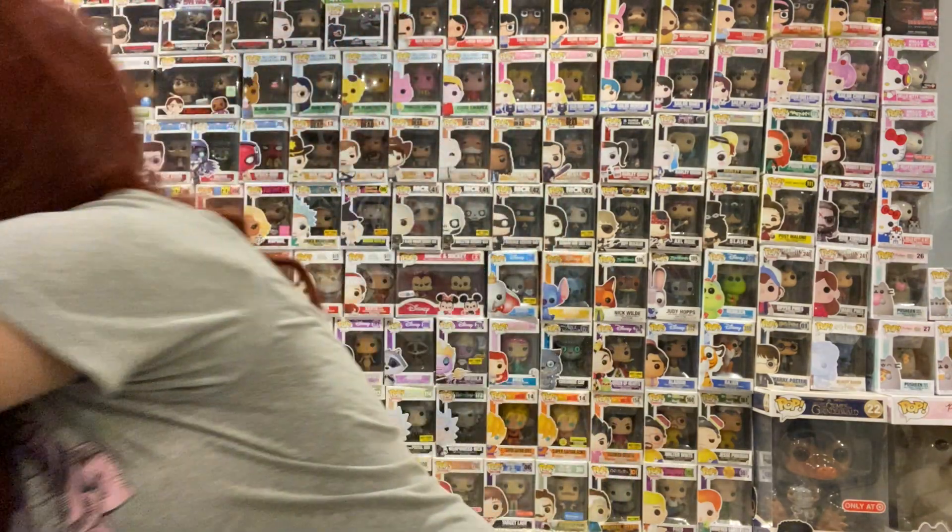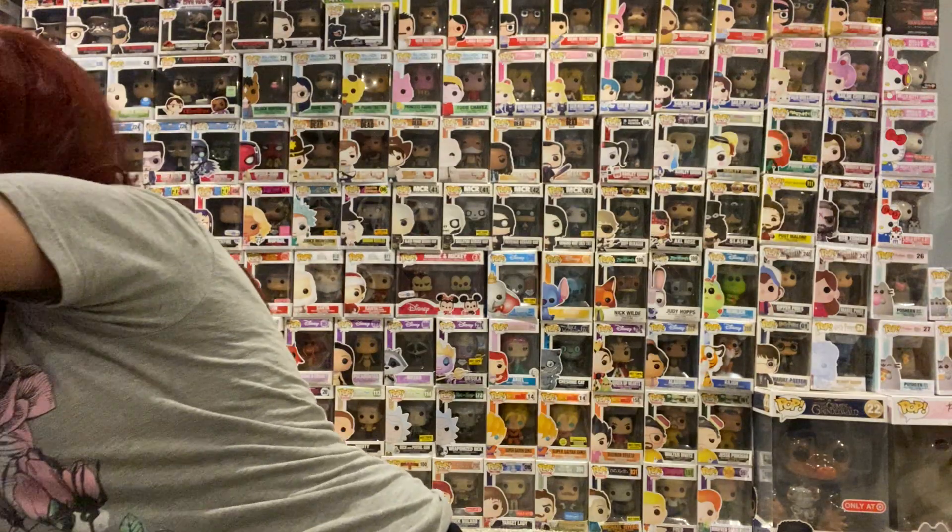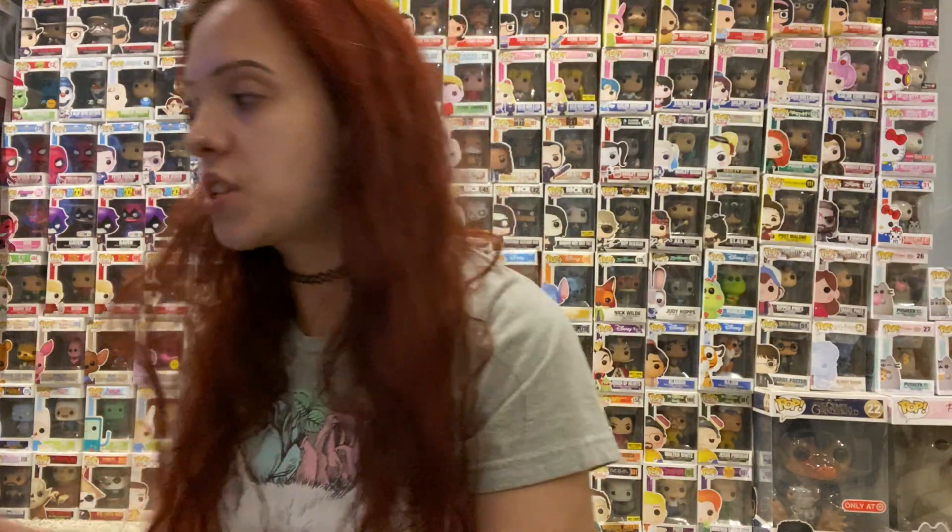My favorite candles are the fall and Christmastime ones. I'm not really interested in the summer and spring scents because they tend to be floral and fresh — not really into that. I'm more into the foodie, bakery, apple scents. So I did pick up some candles today, and I'm also going to show you two other candles that I bought because they kind of go along with all the other candles I got today.